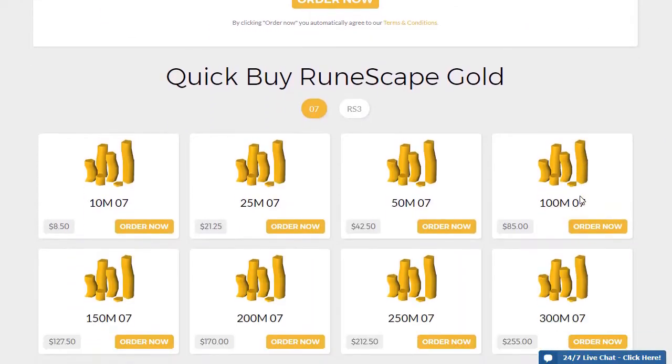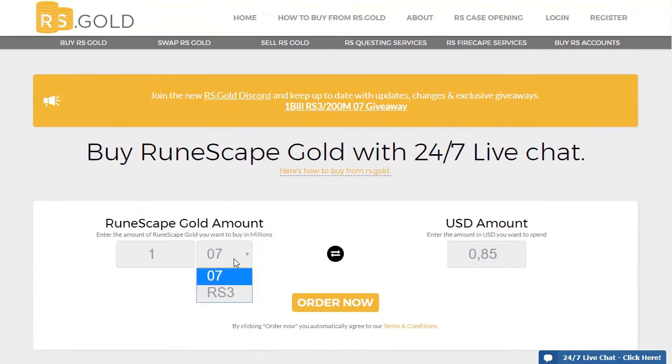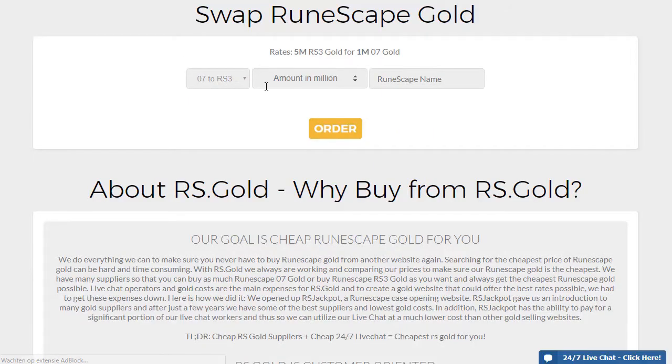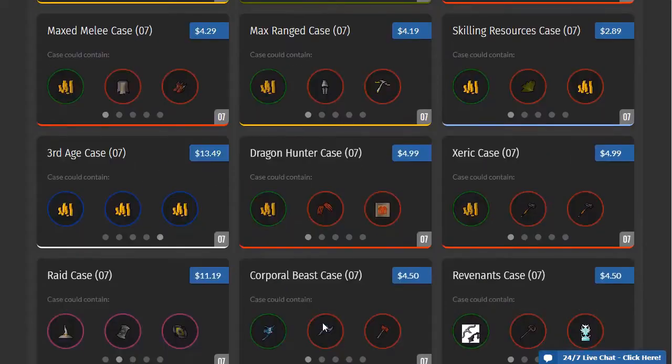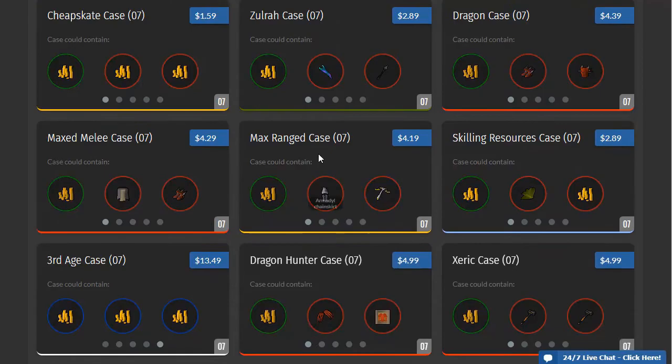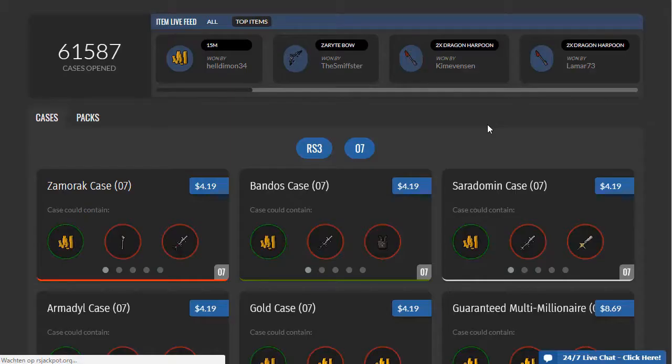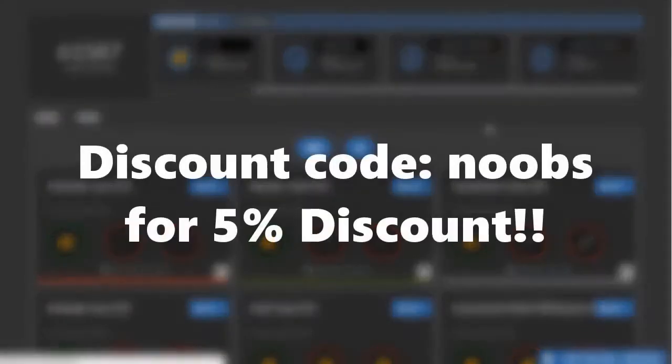If you are looking to buy, sell or swap Runescape GP, check out rs.gold. They give you the best rates at a very fast response time. Their customer service is also very friendly and is there for you 24/7. Their company also hosts RS Jackpot, which is a case opening website. You can earn some fast Old School RS or Runescape 3 items. You can use the coupon code NOOBS for a 5% discount, so definitely make sure to do that. Anyway, enjoy the video.